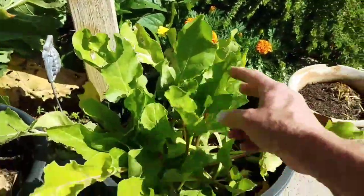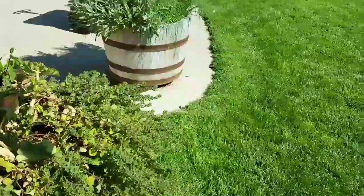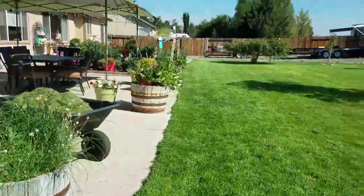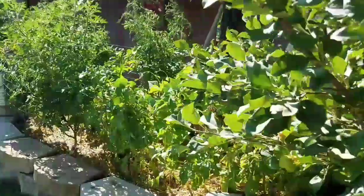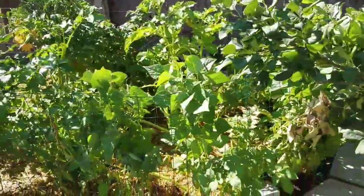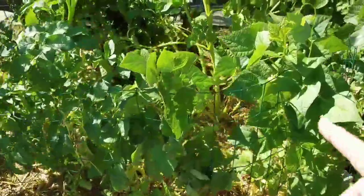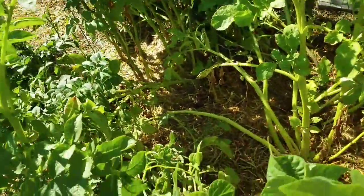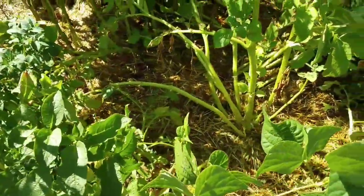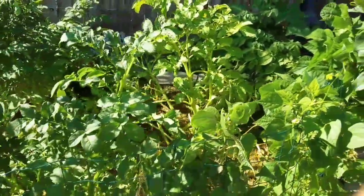And these are beets. So these are potatoes, and Strut has gotten in here a couple of times thinking he was after a critter, but he hasn't found anything — he just kind of flattened them down a little.